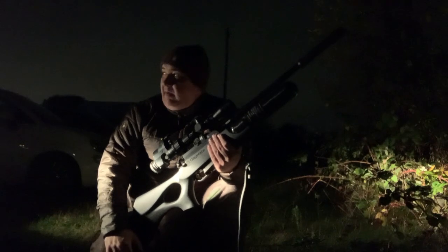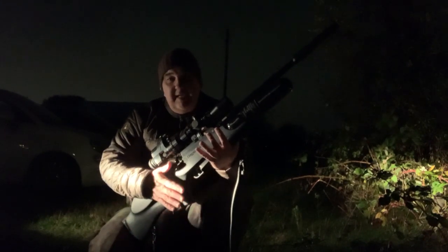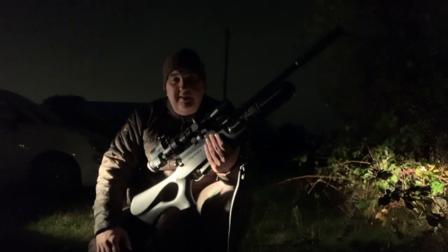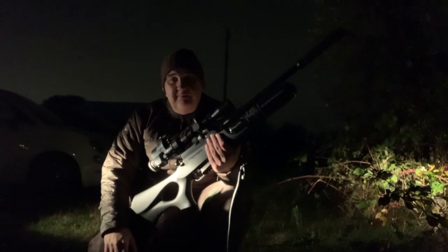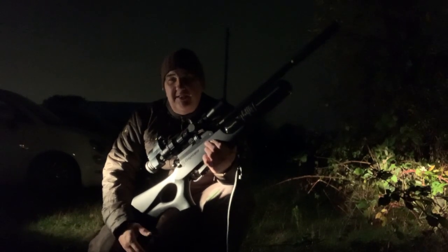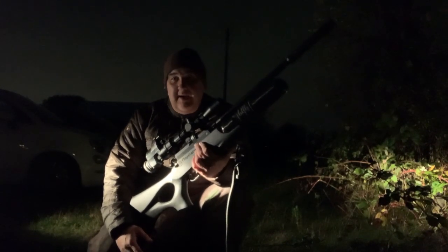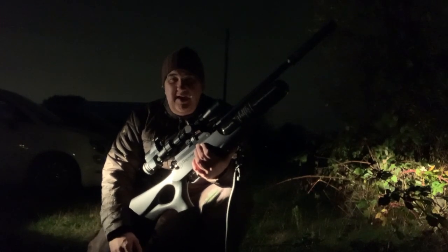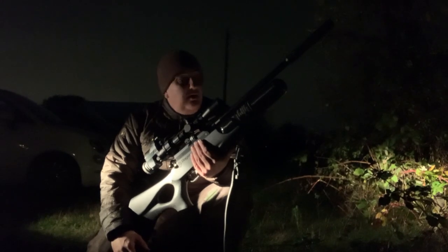Evening — Matt on a new rabbit permission tonight. It's horse paddocks, so just rabbits, nothing else. The Airwolf has the tactical stock on because I've got the sling mounted to it — the walnut's not drilled for studs. I've been down here before but it's surrounded by roads and footpaths where you can be seen by the public, so I decided to hang fire and come down once the clocks changed. It's about 6:30 in the evening and it's nice and dark — can't be seen, no lights around.